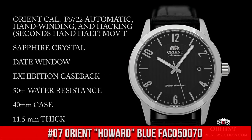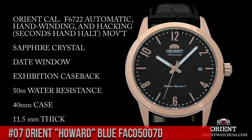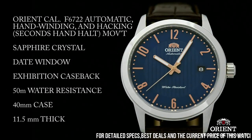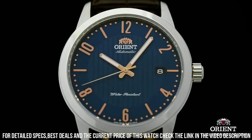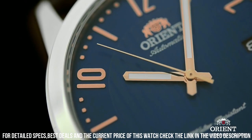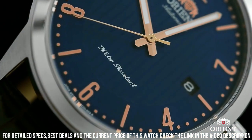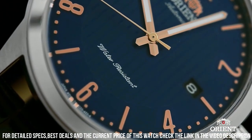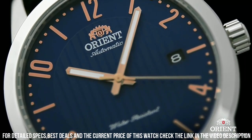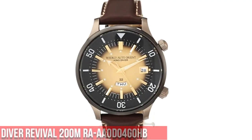Number 7: Orient Howard Blue FAC05007D. Stainless steel case with a dark brown leather strap. Fixed stainless steel bezel. Blue dial with luminous rose gold hands and alternating index and Arabic numeral hour markers. Minute markers around the outer rim. Analog display. Luminescent hands and markers. Date display at the 3 o'clock position. Orient Caliber F6724 automatic movement with a 40-hour power reserve. Scratch-resistant mineral crystal. Pull-push crown. Transparent case back. Round case shape.